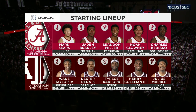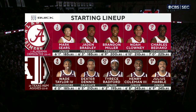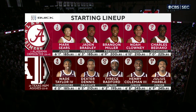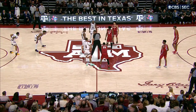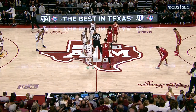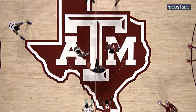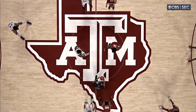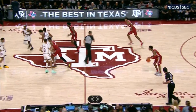Let's take a look at the starting lineups for Alabama and Texas A&M. Sears, Bradley Miller, Clowney, Ben Iaco for the Tide. Wade Taylor, who Jay just talked about, Dexter Dennis back after missing a midweek game with a strained knee. Both coaches in their fourth season — 8-0 in his fourth year in Tuscaloosa, really contenders for the Final Four. We're ready for the 23rd all-time meeting between the Aggies and the Tide. And here we go.